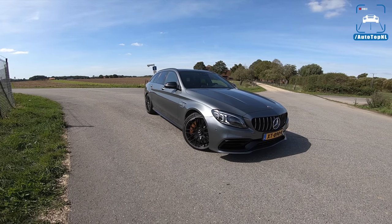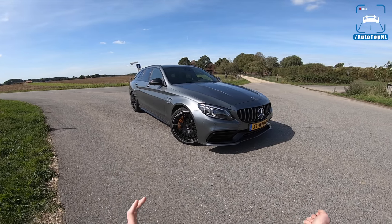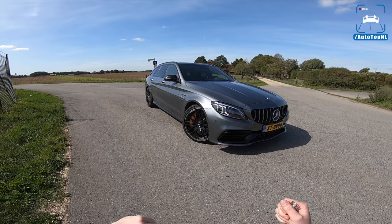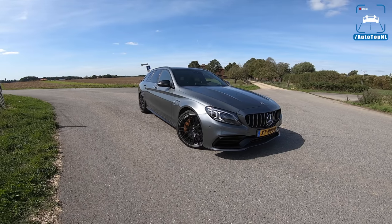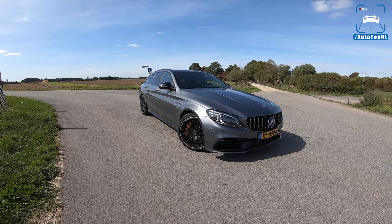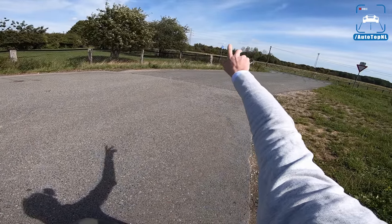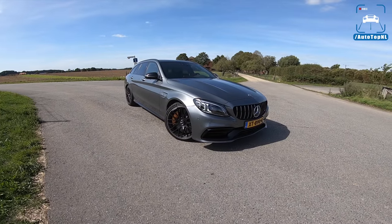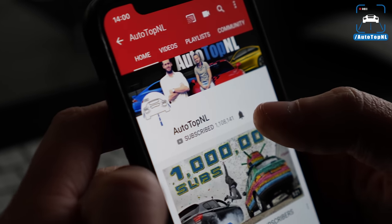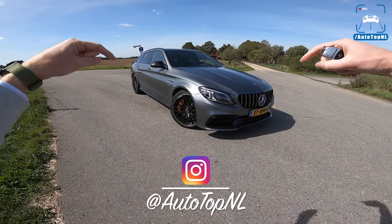I think we've driven like 11 or 12 C63s in different body types, tuned and not tuned, of the W205, but we have never driven an estate, so I am super happy because as you know I love a fast estate. I'm going to show you around it, show you all the stuff that changed with the facelift, then we'll take it for a drive along this road towards the Autobahn and do an Autobahn blast. Don't forget to subscribe and hit the notification bell to receive updates when we upload a new video, and follow us on Instagram at AutoTopNL.